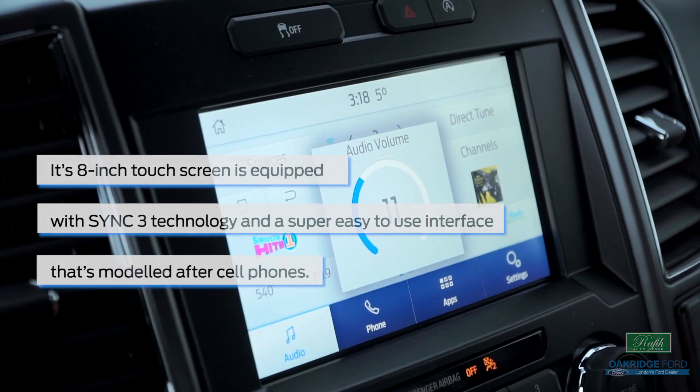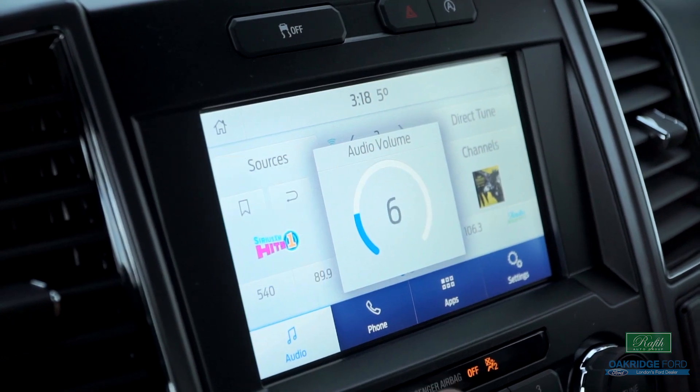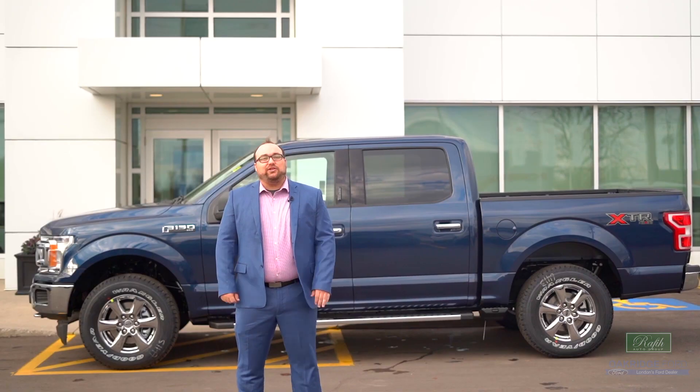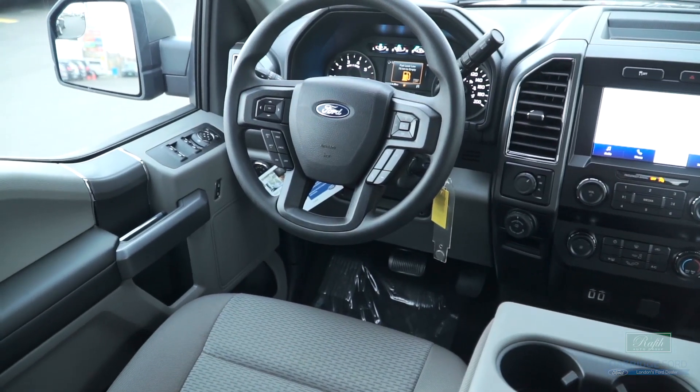Everything you need should be no more than three touches away. Its voice commands are also impressively responsive and allow you to control almost any feature in the truck without taking your eyes off the road.